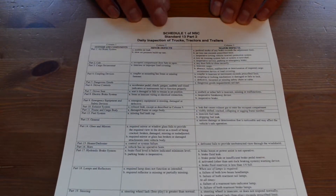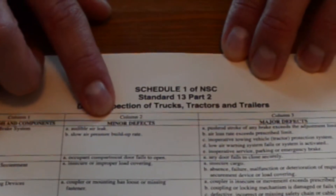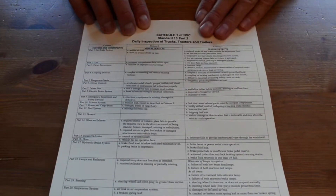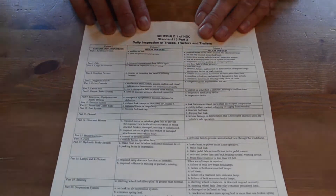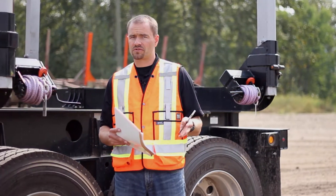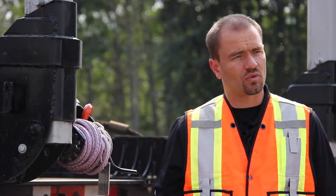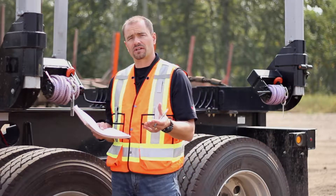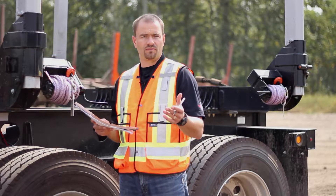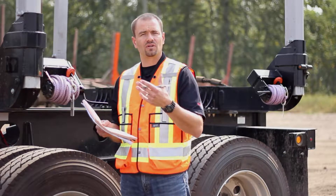This is Schedule 1. Schedule 1 has to be carried in the vehicle at all times. With Petro West, Schedule 1 is found on the front cover of the trip inspection form. You're going to have minor defects and major defects. Anything falling into the major defect category means the vehicle is out of service and it has to be fixed before you go. Here at Petro West we require all drivers operating vehicles over 4,500 kilograms to do a written trip inspection — whether it's a heavy vehicle like a trailer and truck or a light vehicle like a pickup truck and utility trailer. Trip inspections are valid for 24 hours from the time they're created.